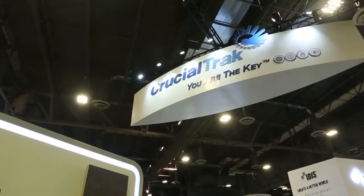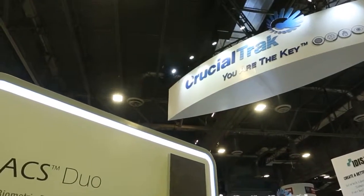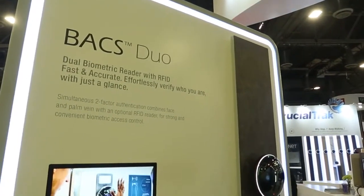What we've done is integrate multi-biometrics into a single device. Biometrics is the ability to use the unique traits of someone to confirm their identity. So what are biometrics? Really with CrucialTrack, it says it right there on our billboard: You are the key. Your biometrics are unique to you.